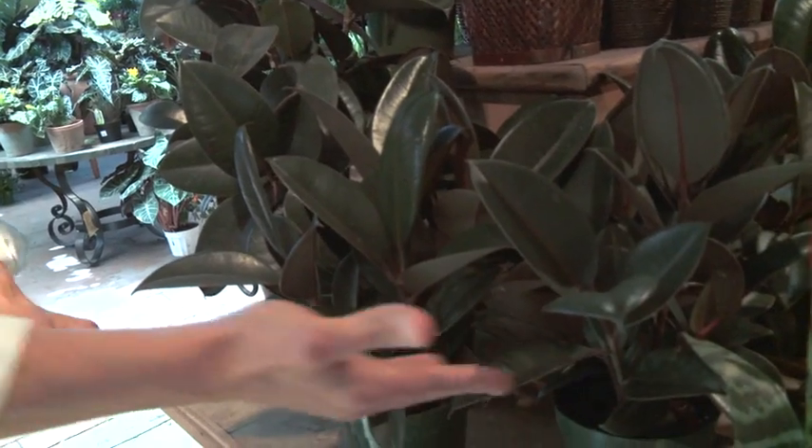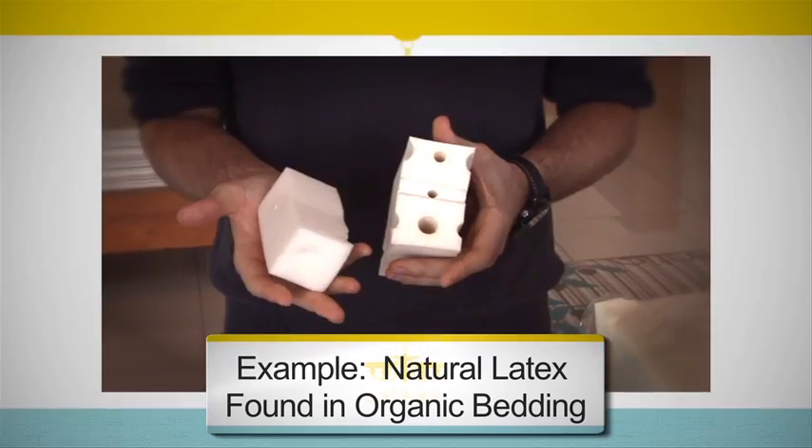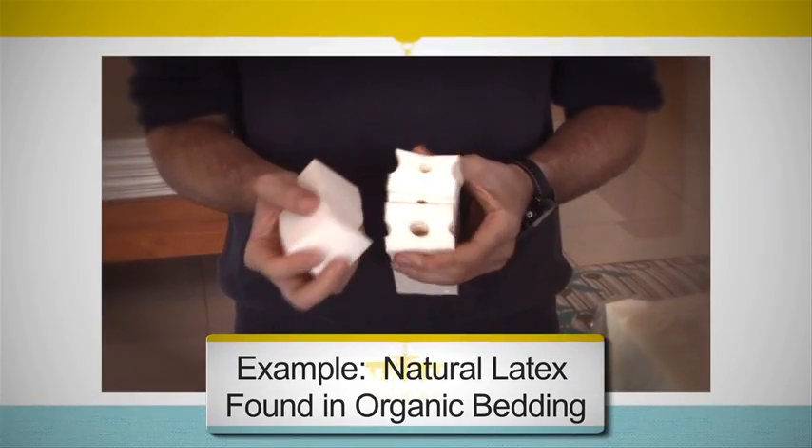Here's a good example of a plant that takes very little care: the rubber plant. The sap inside this rubber plant has been used to create natural latex, and it actually creates better indoor air quality.